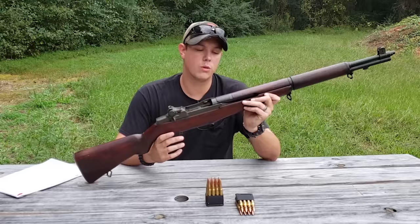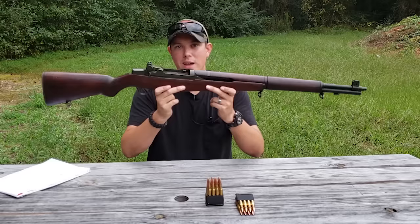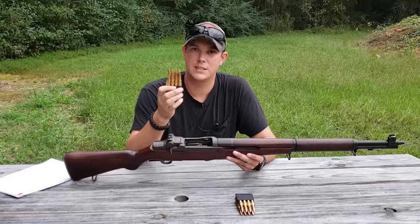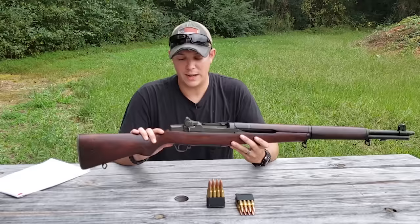The M1 Garand was in production from 1936 to 1957 and served in two major wars: World War Two and the Korean War. Some were even used in Vietnam and several other conflicts. It's made of 100% American-made steel and walnut, is 43 and a half inches long with a 24-inch barrel, and weighs around 10 pounds. It fires a 30-06 cartridge from an eight-round en bloc clip — and yes, I did say clip. The military had surplus 30-06 from the 1903 Springfield, and you just can't deny the knockdown power of that cartridge.